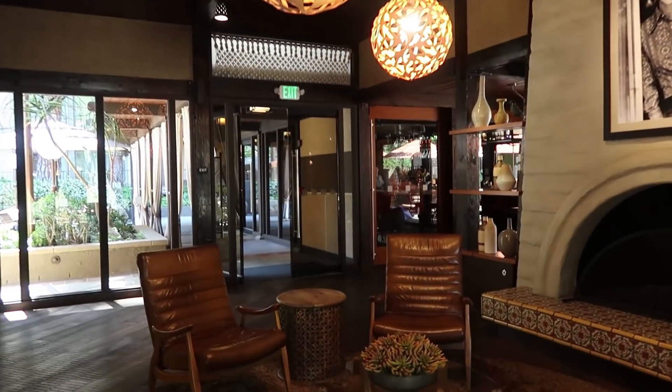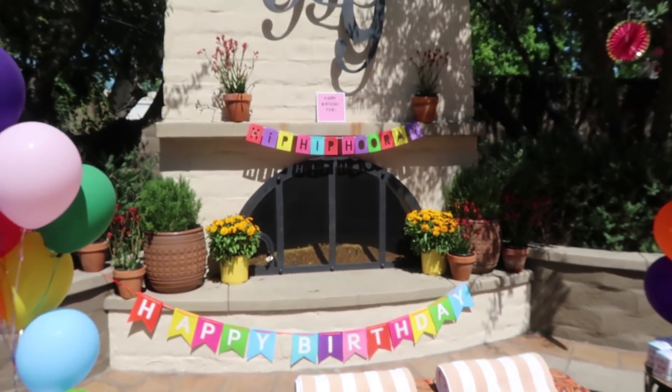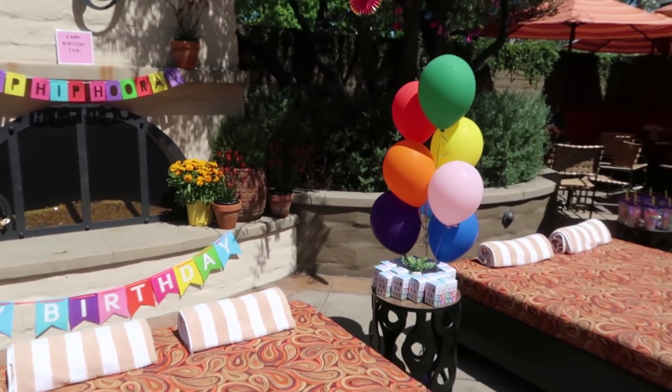Here we are at the Garland Hotel. I've got all this stuff with me and I'm going to carry it over by the pool so you can see the set up. It's going to be so much fun. I hope you enjoy coming along. How cute is this set up? Look! Adorable.